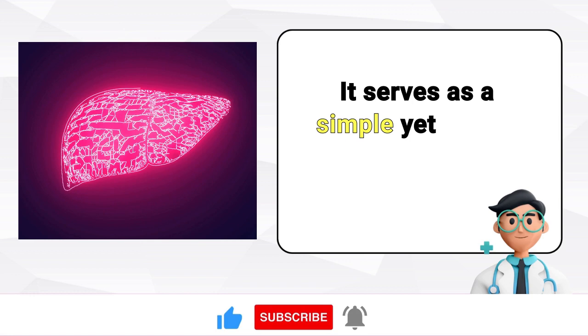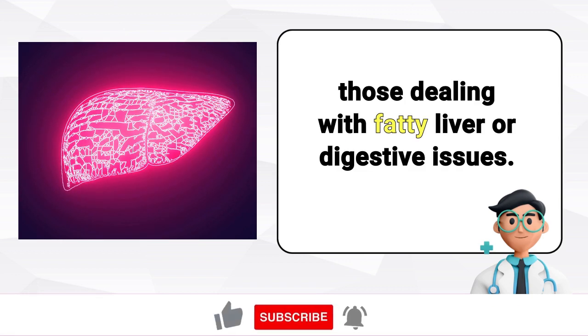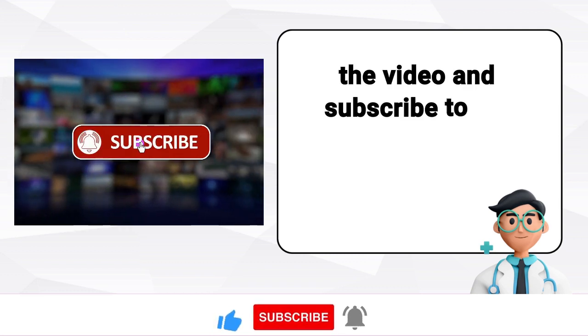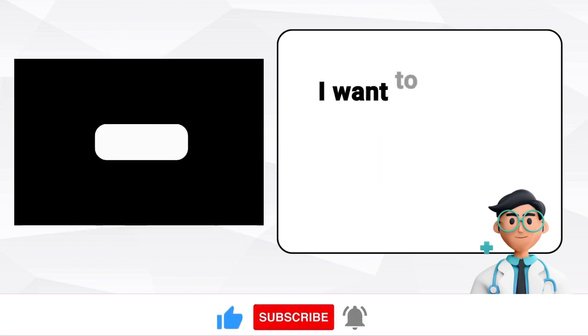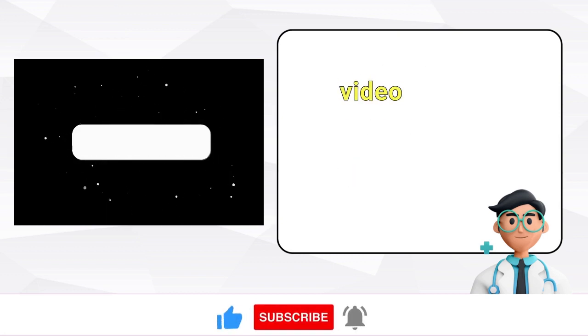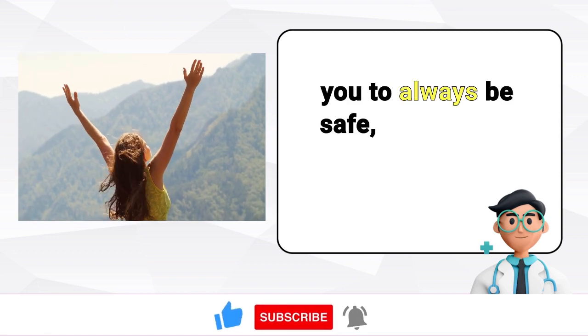It serves as a simple yet potent tonic for those dealing with fatty liver or digestive issues. To learn more about this topic, please like the video and subscribe to my healthcare channel. I want to express my gratitude for your viewership and support. I send my best wishes for you to always be safe, prosperous, and happy.